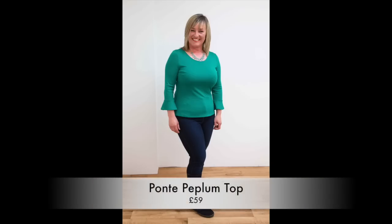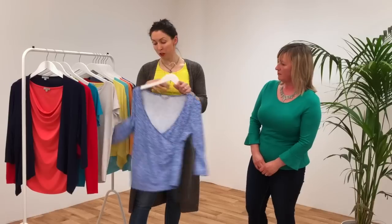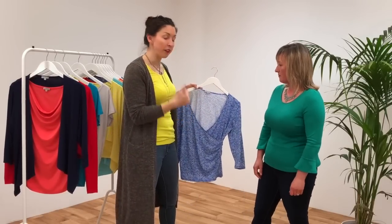The first top we put you in is the peplum top — to give you an open neckline, flatter your bust, and create a more feminine shape. How do you feel in it? I really like it! I think it shows off my waist quite well, which is nice because it's normally hidden away. I can wear a necklace with it quite easily, or dress it down. It's a great versatile top.